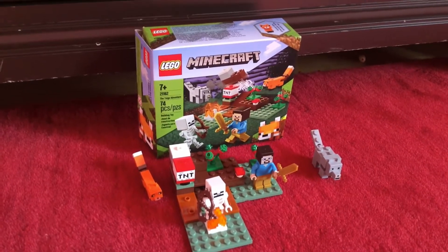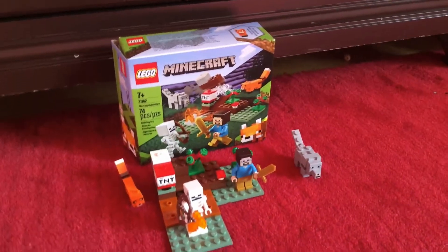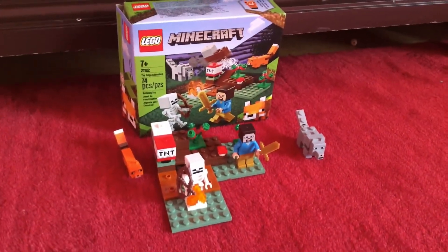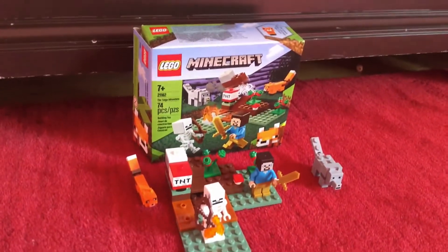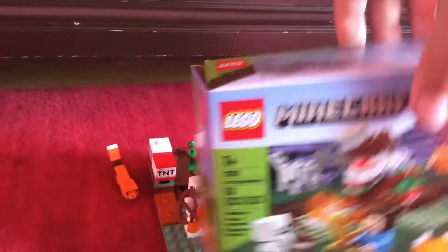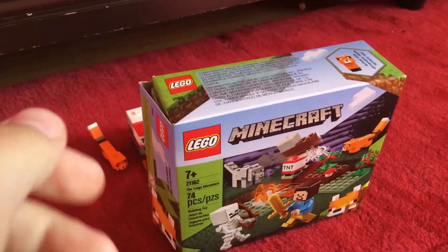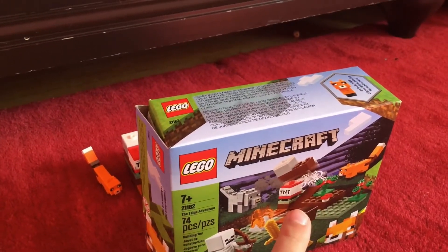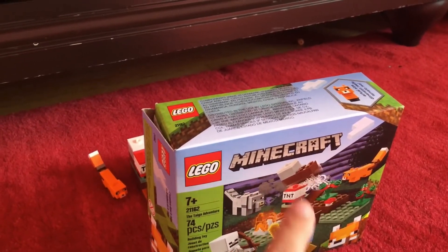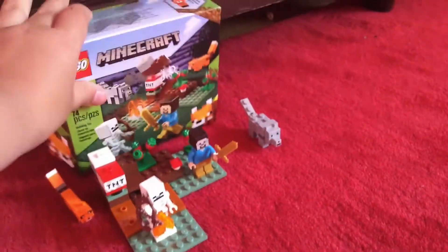Hey guys, welcome back to another video. Today I will be looking at the smallest LEGO Minecraft set that you can currently buy. Let's look at the box art. In the background you have a snowy hills biome, and then you have a picture of the set with the TNT cannon thing exploding the minifigs and the small terrain that's in the set.